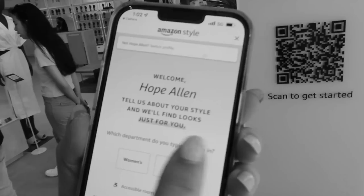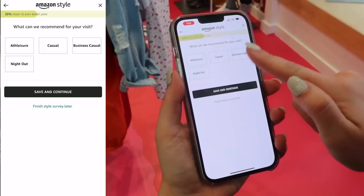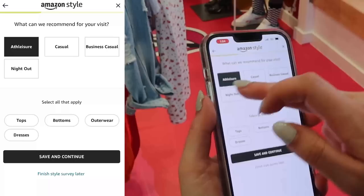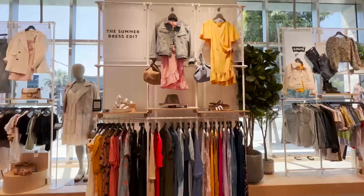When you walk in the front door, you scan this giant QR code, and it pulls up my name — it pulled up my Amazon account. Before you start shopping, it has you fill out this little quiz to get to know your style and your sizing. Curvy? Athleisure? Casual. Wait, I can only pick one? We're ready to shop.